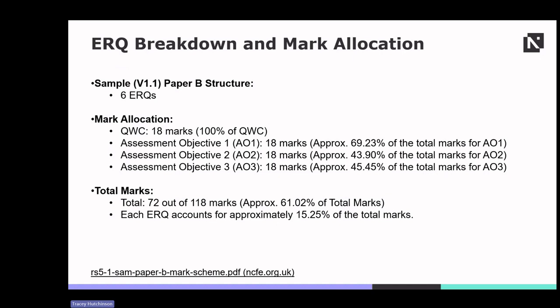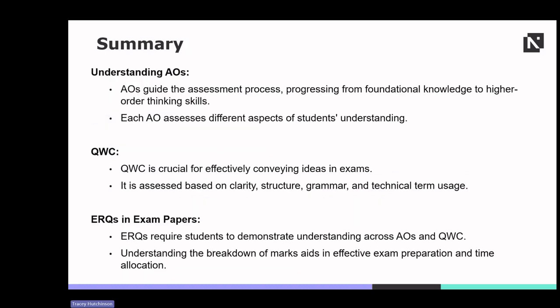Understanding this breakdown can help students allocate their time and effort effectively across different components of the exam. In summary, understanding AOs is crucial for success. AOs progress from foundational knowledge to higher-order thinking skills. QWC plays a vital role in effectively conveying ideas and is assessed on clarity, structure, grammar and technical term usage. ERQs require students to demonstrate understanding across AOs and QWC, and understanding the breakdown of marks aids effective exam preparation and time allocation.